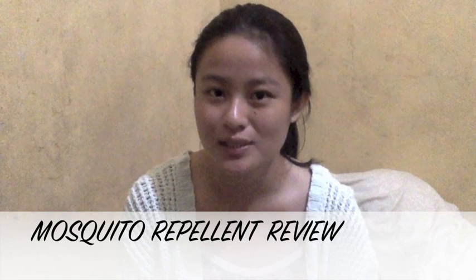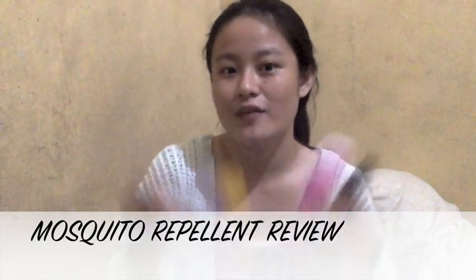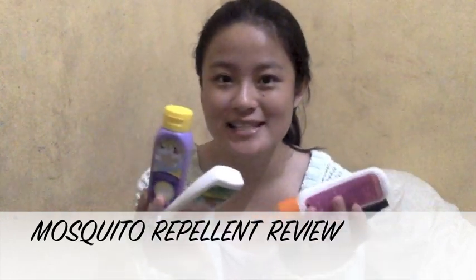Hi guys! My name is Trox and welcome again to my channel! For this video, I'm going to share with you the insect repellent or mosquito repellent that I'm using for my baby. I'm going to share with you the results. Everything I use on my baby, I try on myself first. If you want to know more about this, just keep on watching!